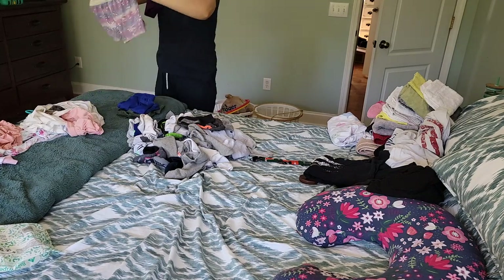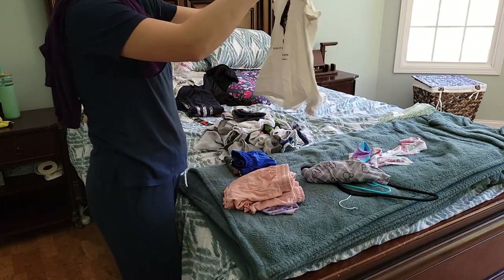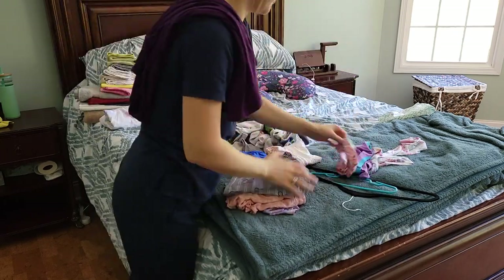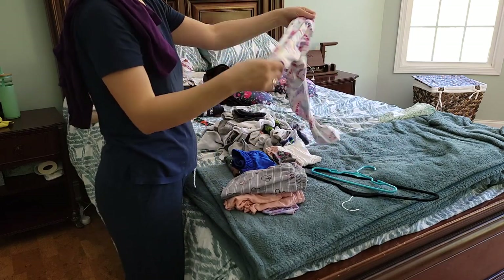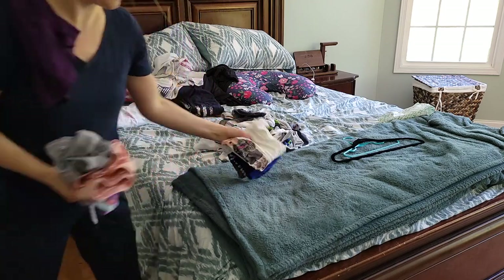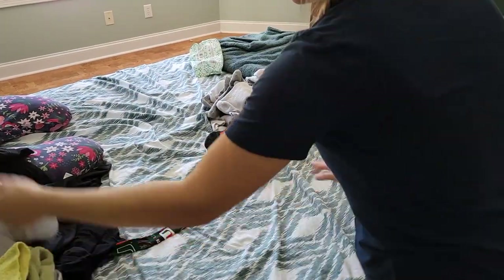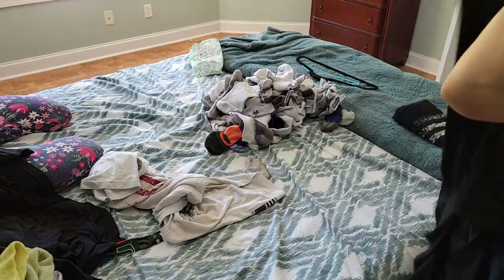I'm going to end up re-washing most of the clothes in the end, especially my husband's — it was just a mix of dirty and clean and I couldn't tell, so I thought I'll just wash it again. I'm going to place the laundry basket by my husband's dresser and make sure that I don't place my clean laundry in that corner where my husband throws his dirty clothes.